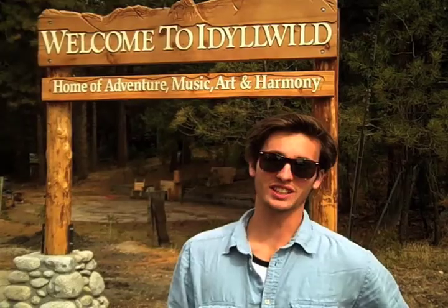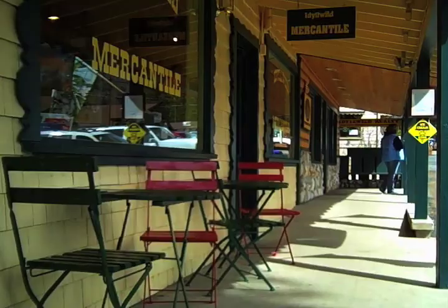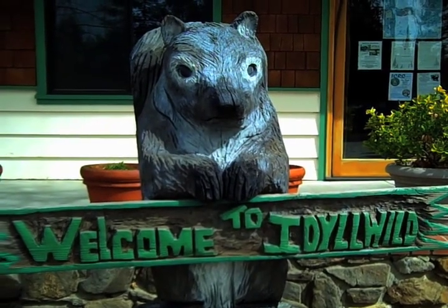This week we decided to head up to a little town called Idlewild, California. It's located at about 6,000 feet elevation and it's just a really beautiful, very tranquil place. The town's very mellow, they love tourists here, and they want you to come up and spend a couple bucks.